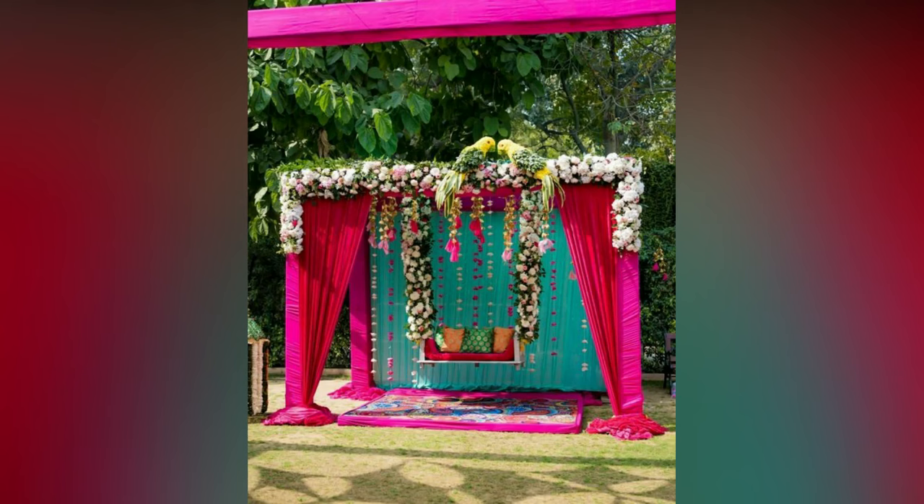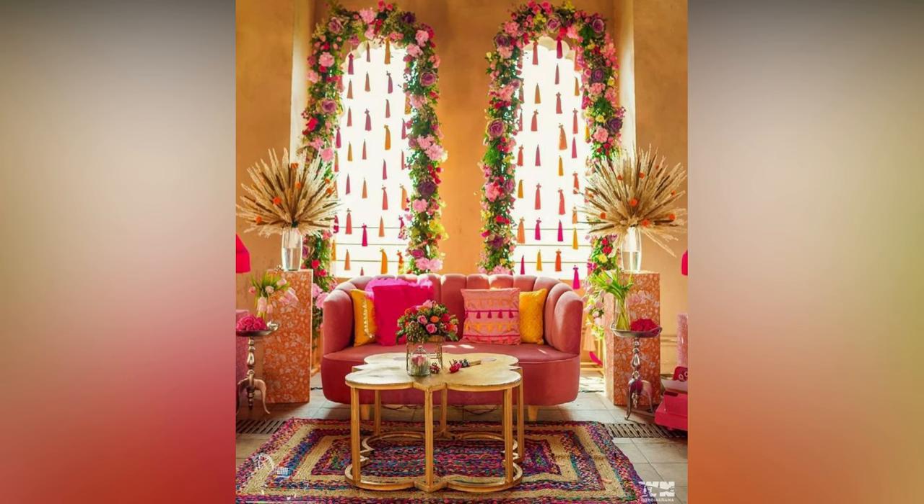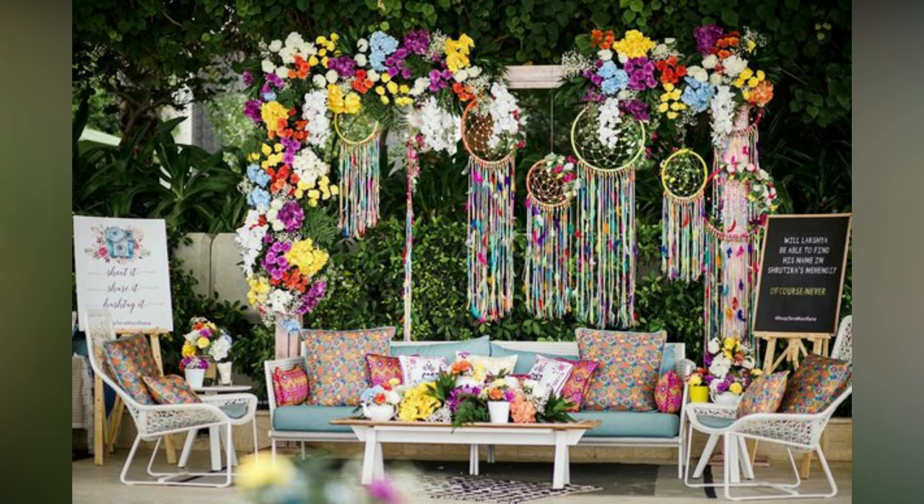It is the first firecracker of the celebration, opening the door to the colour, noise and revelry, and you can use the moment to create an impression and raise expectations for the events ahead. Here are decor inspirations that are perfect for Mehendi and will set the tone to fantastic.